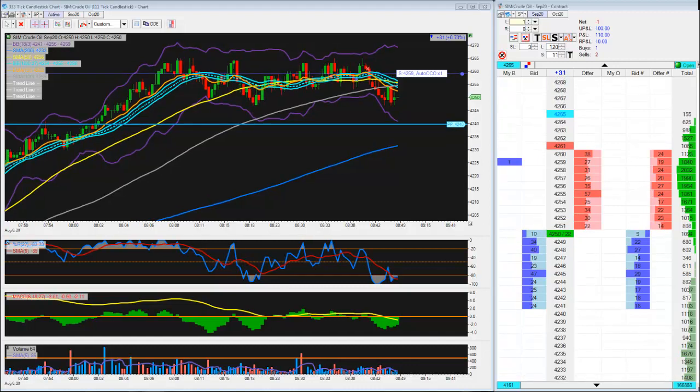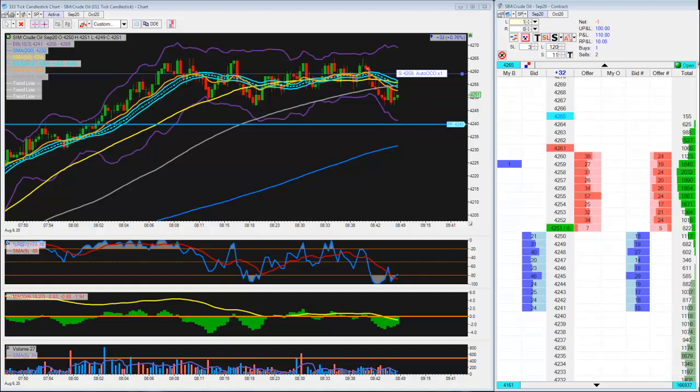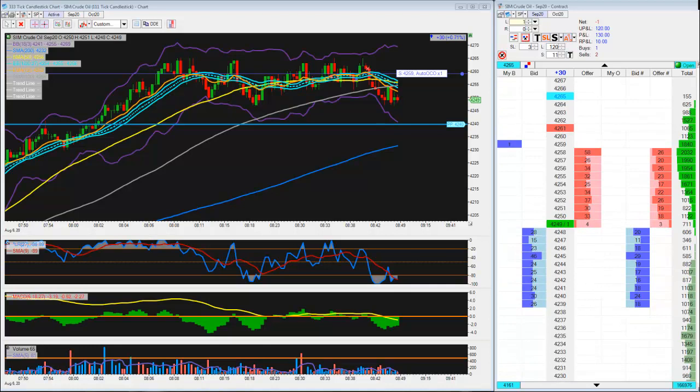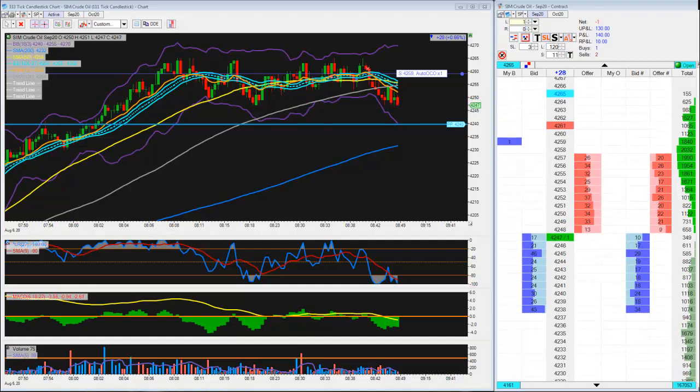Hey, Dave here for 123daytrade.com. Thanks for watching, thanks for being here. Today is Thursday, August 6th, 2020. Here's my short-side trade. We've been at 4265 on several different occasions - it pushed off of it, and even the fourth time up it pushed off. So it looks like we have a temporary top in the market right now.